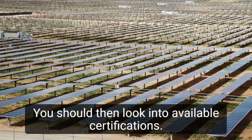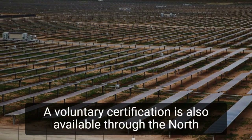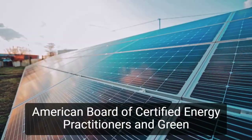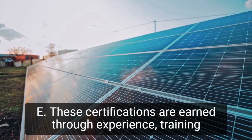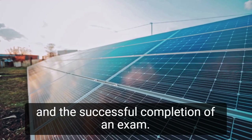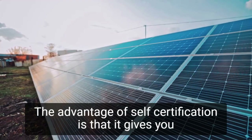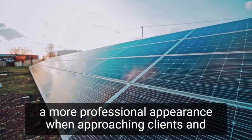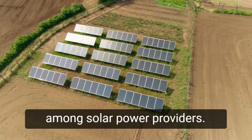You should then look into available certifications. A voluntary certification is also available through the North American Board of Certified Energy Practitioners and Green E. These certifications are earned through experience, training, and the successful completion of an exam. The advantage of self-certification is that it gives you a more professional appearance when approaching clients and contributes to the establishment of standards of excellence among solar power providers.